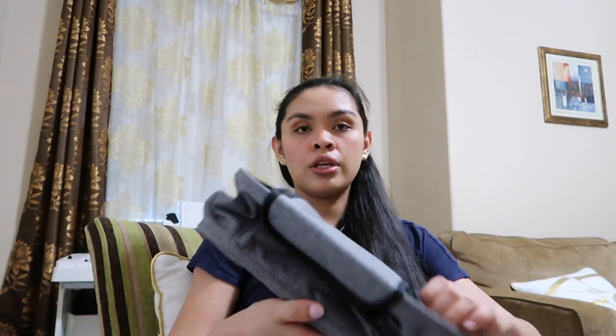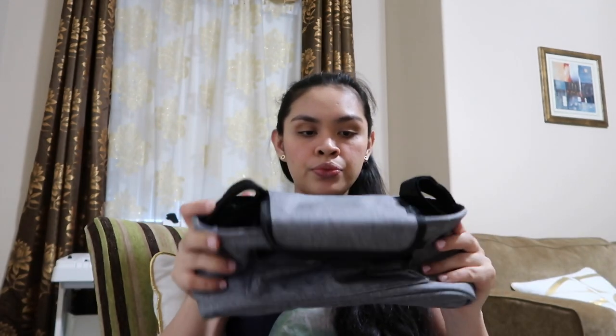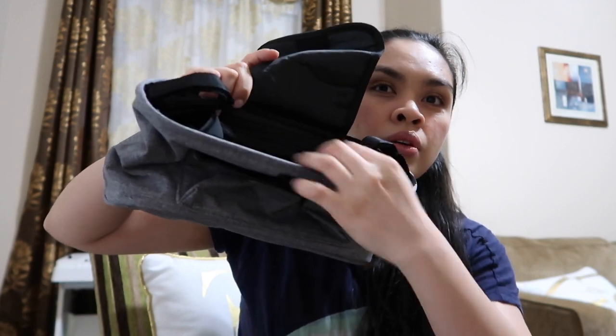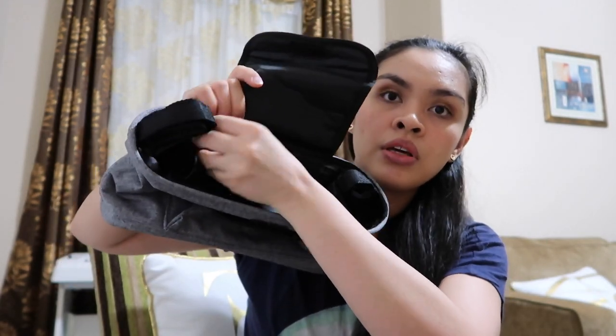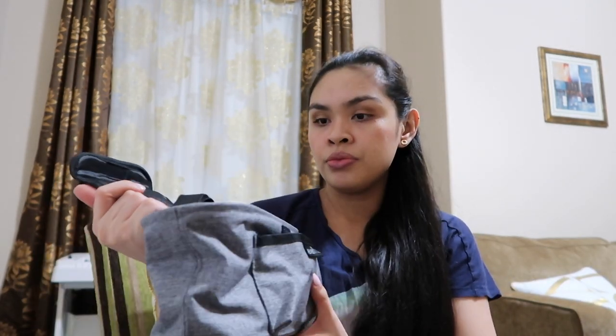The next one is the stroller organizer — it looks like this, it's gray. You can strap it like this at the back of the stroller. It opens right here — on the inside there's a pocket, a division, and another pocket. There's also a pocket inside, maybe to put your phone for safety, and another pocket here, maybe for snacks, keys, stuff like that. It looks good!